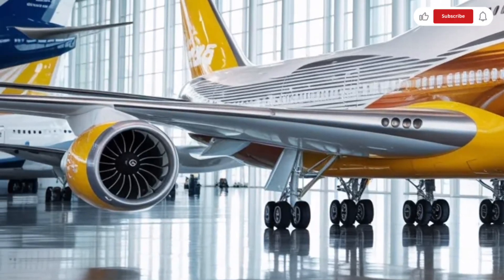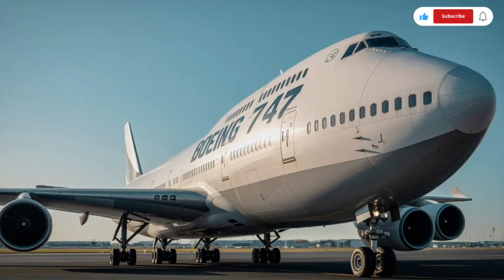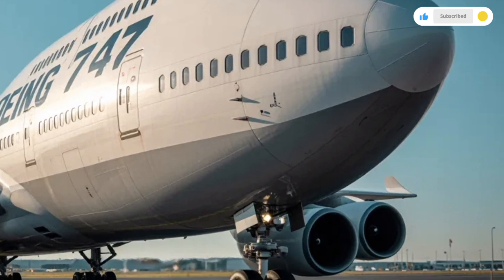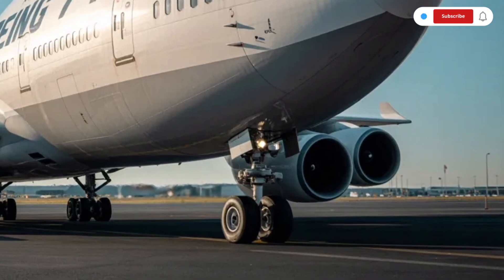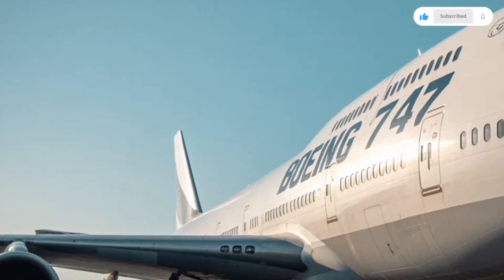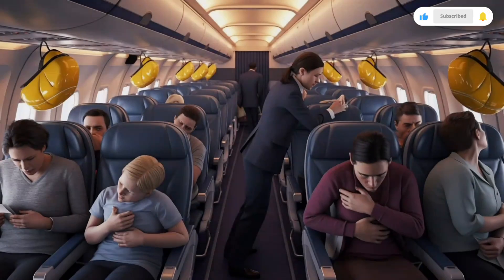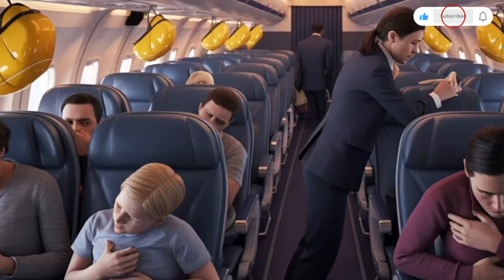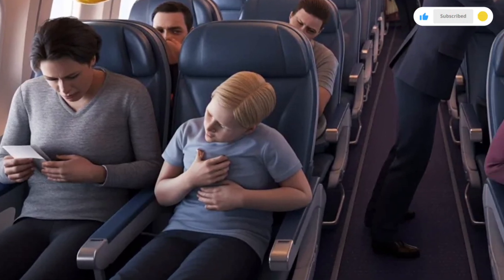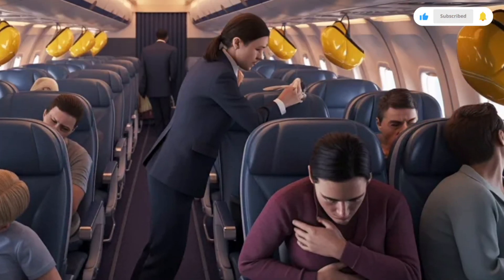Stepping inside the Boeing 747 is an experience that still feels special. The interior is spacious, wide, and designed for long-distance comfort. With its wide-body layout and dual aisles, passengers enjoy more room to move around compared to smaller aircraft. Depending on airline configuration, the 747 can carry several hundred passengers across multiple classes, including first-class, business-class, premium, and economy. One of the most unique features is the upper deck, which many airlines use for premium seating or exclusive lounges, offering a quieter and more private flying experience.